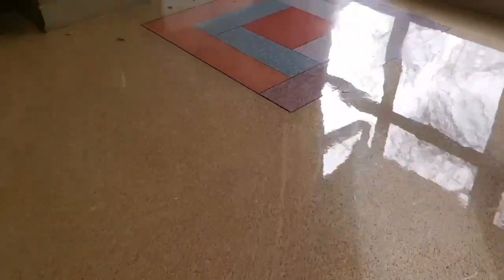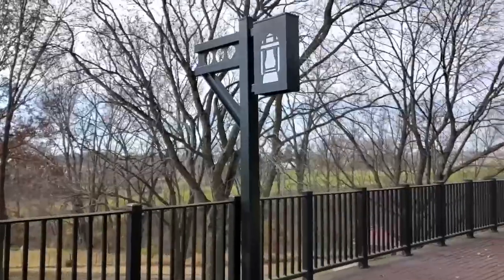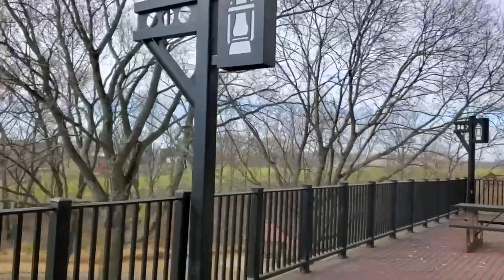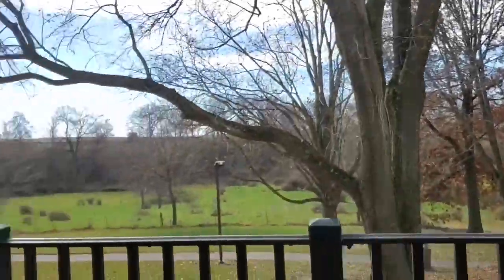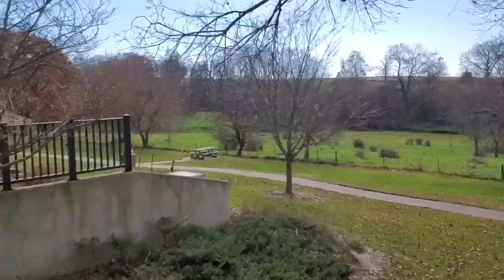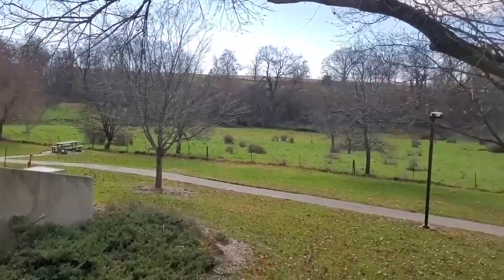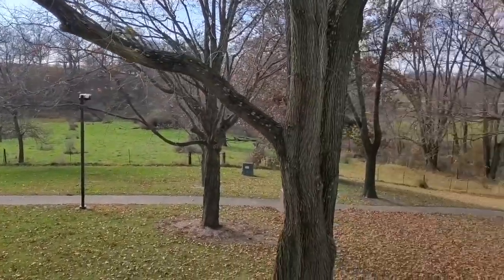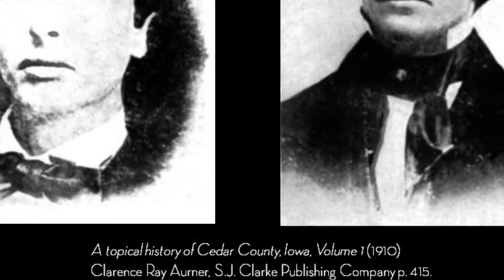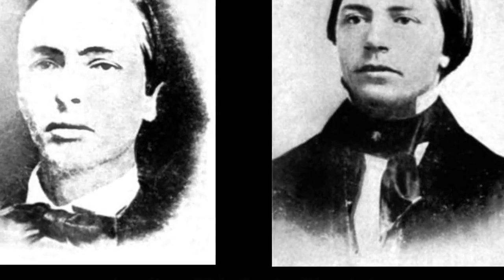Brown received quite a bit of help from locals who lived in neighboring towns near the Wilton rest stop. The Quaker-established town of Springdale, just 10 miles west of the rest area, provided Brown and his group a two-week stay before they boarded a freight car on a train to Chicago. In the nearby town of West Liberty, brothers Barkley and Edwin Copac joined Brown's cause, both eventually dying in their quest to free slaves in the United States.